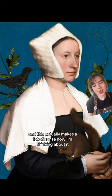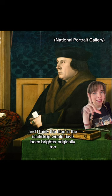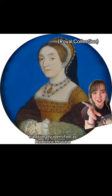It really reminded me of his portrait of a lady with a squirrel, which is in the National Gallery, and to some extent this one of Thomas Cromwell — you can see the bright green there. I think the blue in the backdrop would have been brighter originally too, and this portrait miniature, traditionally identified as Catherine Howard but sometimes identified now as Anne of Cleves, is an interesting comparison.